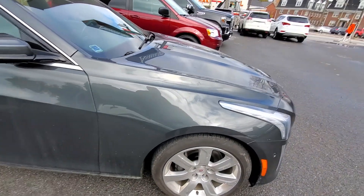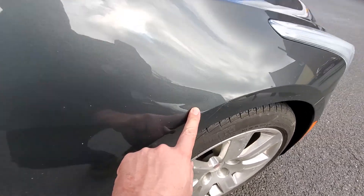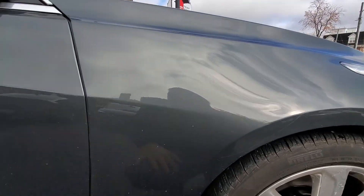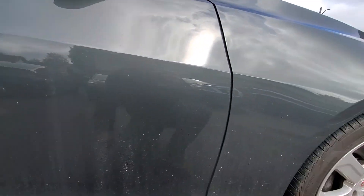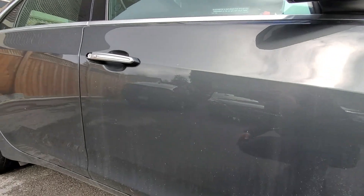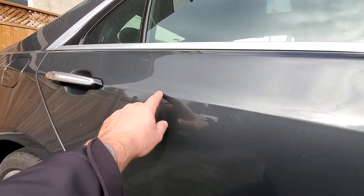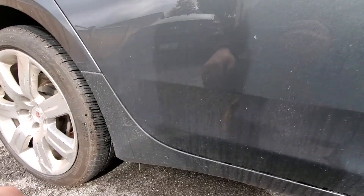Throughout the car, there are a couple of dings and dents. The biggest dent is right here on the fender, as you can see in the light. It's not too big, but that's probably the biggest one on the car. Down the sides, everything looks pretty good. There are a couple of very light spiderweb scratches — no big deal. There are a couple of little tiny scrapes down the sides as well.